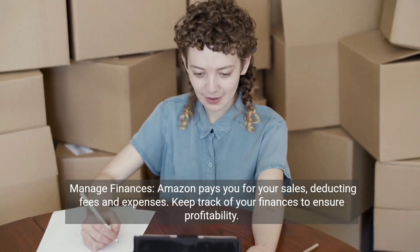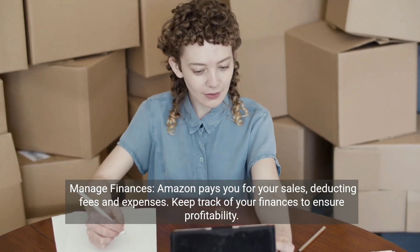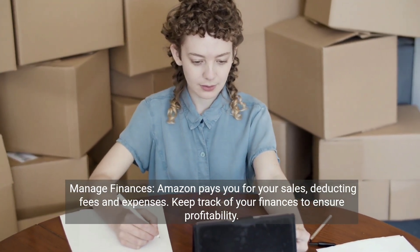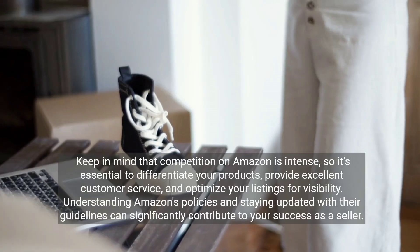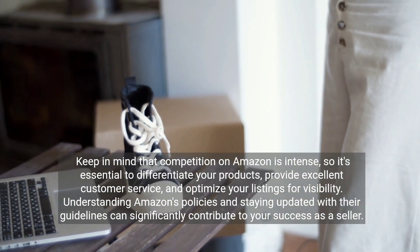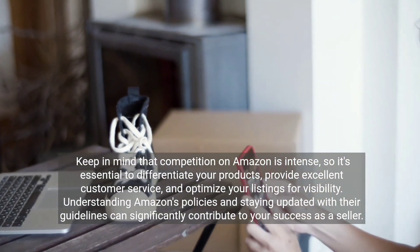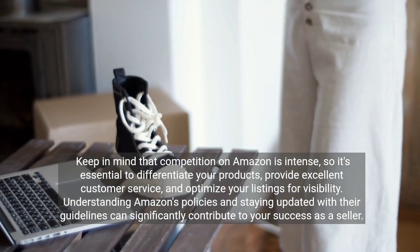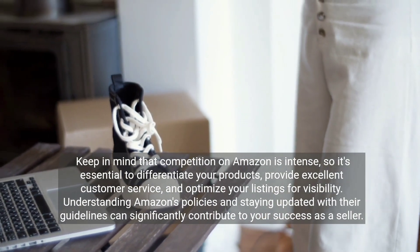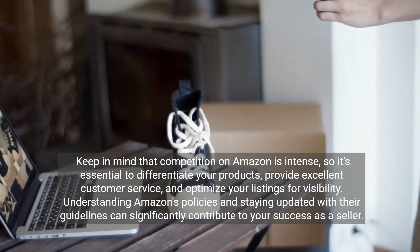Manage finances. Amazon pays you for your sales, deducting fees and expenses. Keep track of your finances to ensure profitability. Keep in mind that competition on Amazon is intense, so it's essential to differentiate your products, provide excellent customer service, and optimize your listings for visibility. Understanding Amazon's policies and staying updated with their guidelines can significantly contribute to your success as a seller.